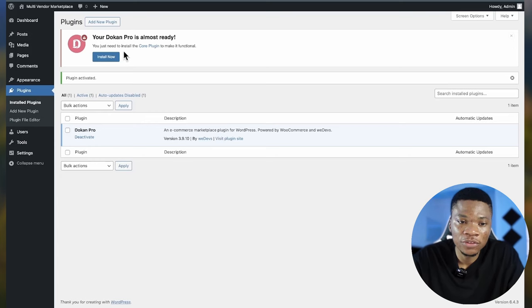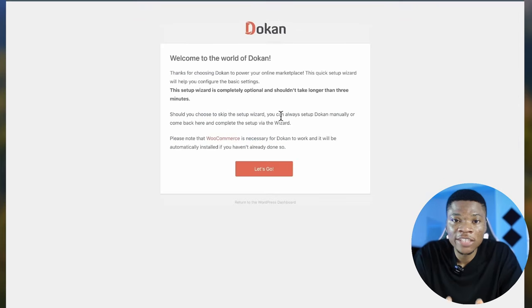Because I got the business plan, I need to install the core plugin itself to make it functional. Click 'Install Now.' After installing, it will walk you through some simple setup steps. It says: 'Welcome to the world of Dokan — thanks for choosing Dokan to power your online marketplace. This quick setup wizard will help you configure the basic settings and should not take more than three minutes.' They also mention that WooCommerce is necessary for Dokan to work and will be automatically installed if not already installed.